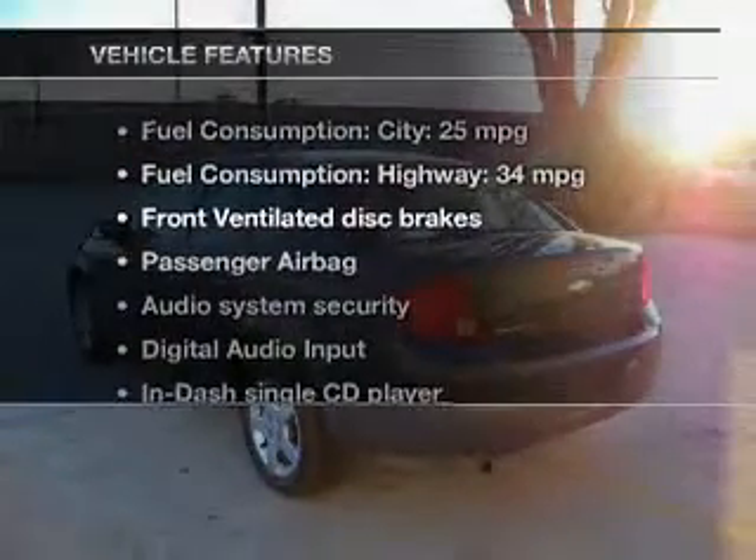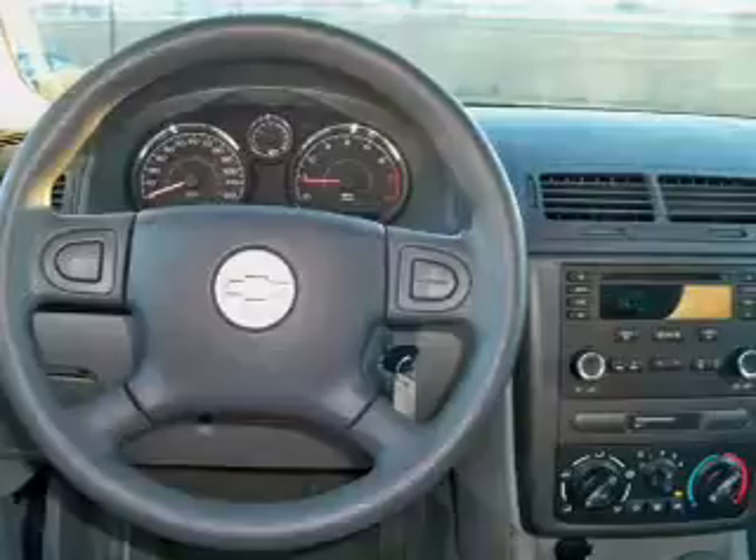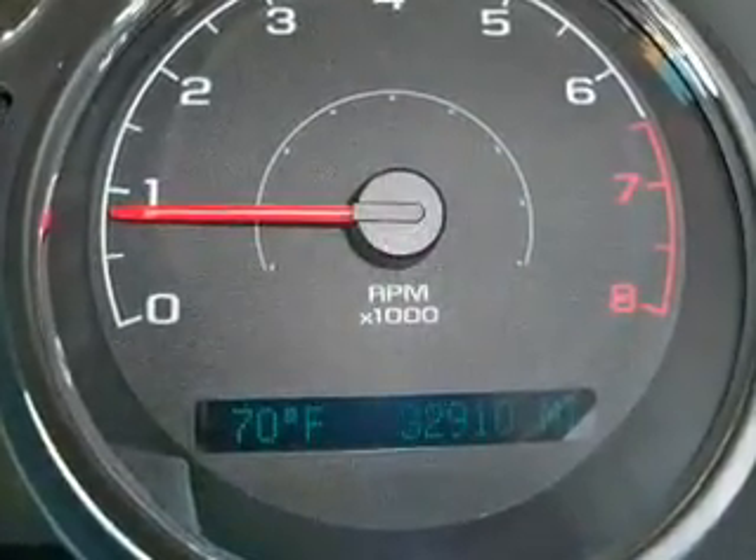And with these notable features, you won't want to miss out on the opportunity to own this amazing ride. An AM FM stereo with a CD player, power steering, an adjustable tilt steering wheel, and air conditioning.